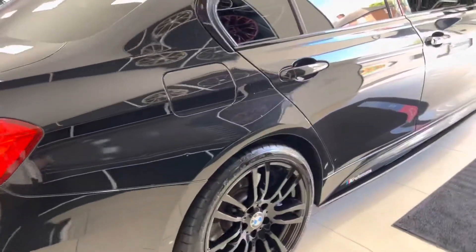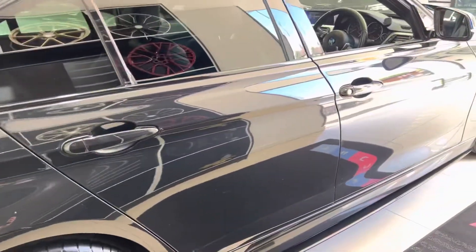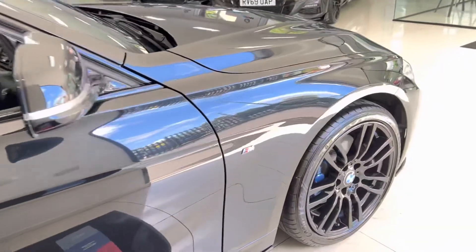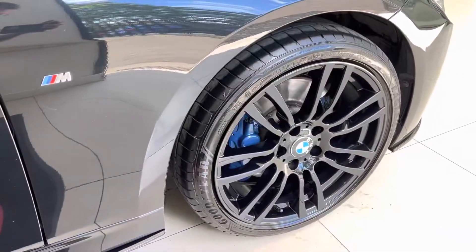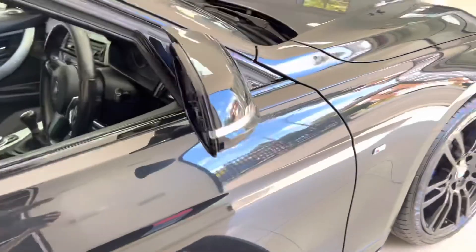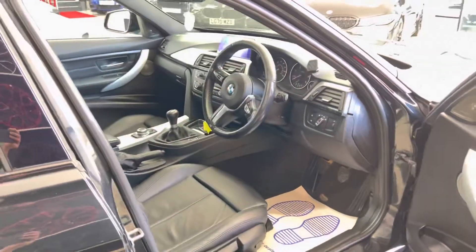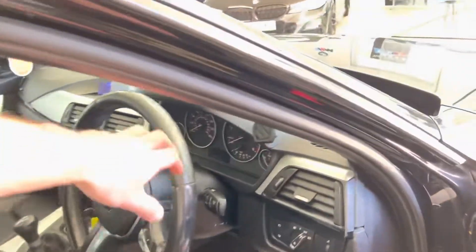Moving to the driver side, everything is looking really nice and neat and tidy, especially considering the year and mileage of this 318D. All the way around you've got the Goodyear Eagle F1 RFT tyres — a nice premium run-flat tyre on this 3 Series.